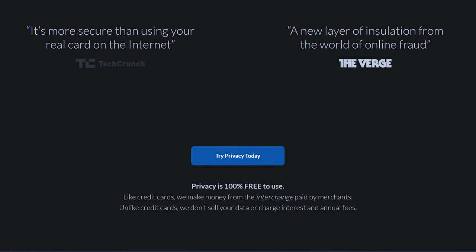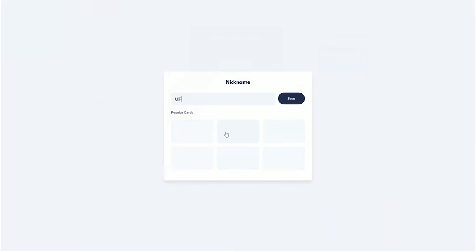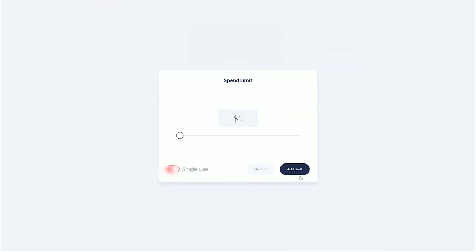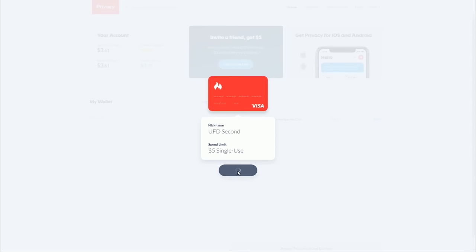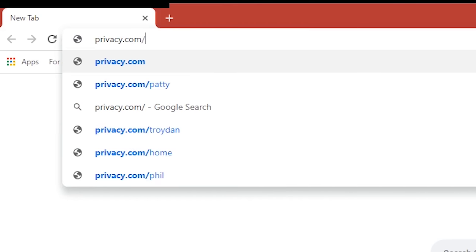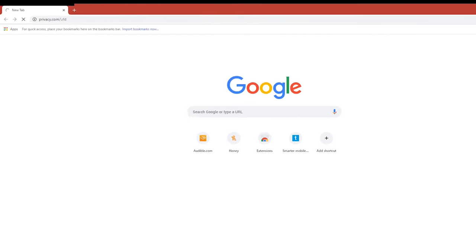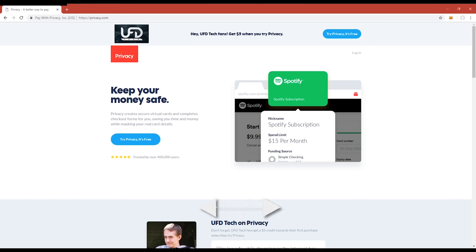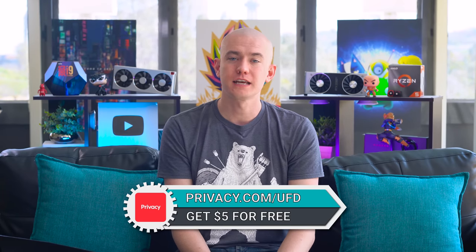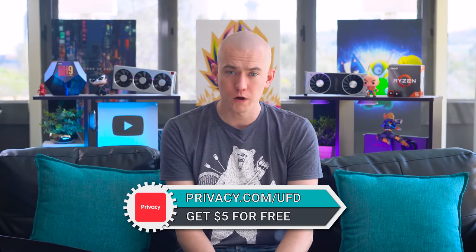That way you can make sure that you're safe. And if a shady website that you're buying from gets hacked, you're protected and you'll know about the hack before they do, because you can see that your card has been tried to be charged but got denied. If you go to Privacy.com/UFD in the video description, you'll save $5 off your first purchase. That's $5 in free money — free cash. Check it out, Privacy.com/UFD and save $5 off your first purchase. They keep you secure and it gives you hope for the future.